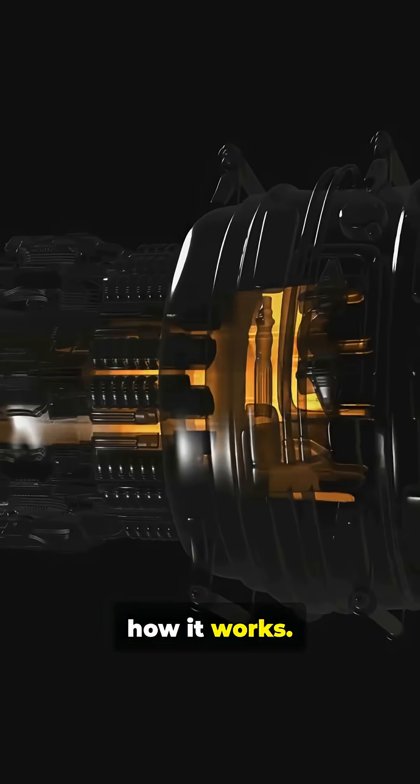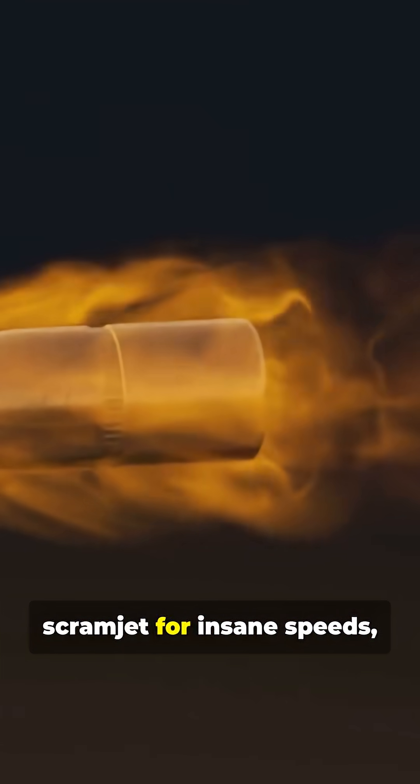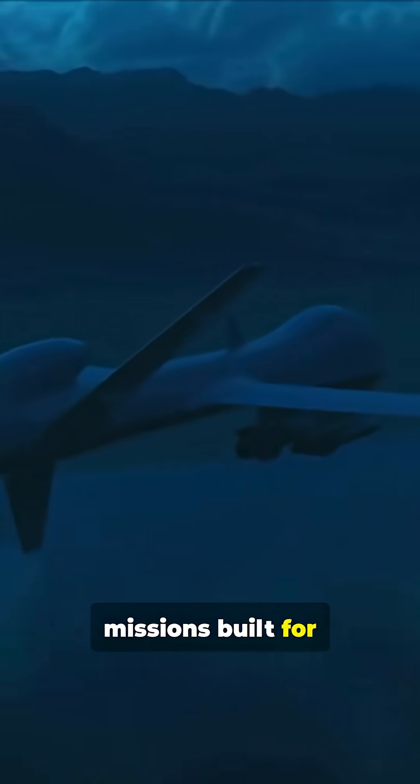Let's break down how it works. It's all about combined cycle propulsion: turbojet for takeoff, scramjet for insane speeds — all sharing one super sleek body. Stealthy and futuristic, it's built for intelligence missions and strike missions.